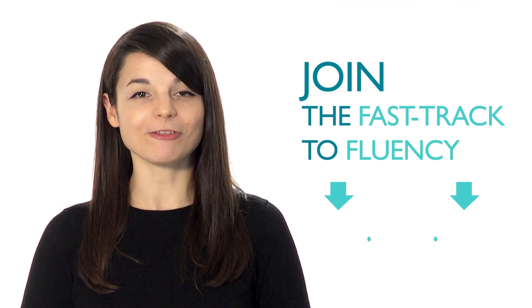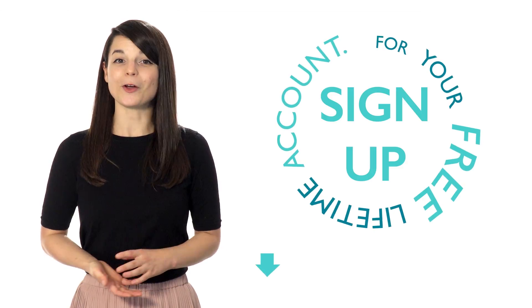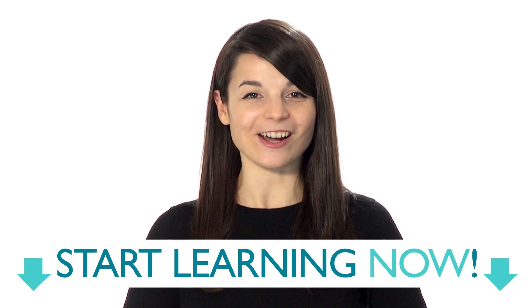There's no magical way to learn a new language overnight, but doing all of these can really help your learning process. If you're interested in getting on the fast track to fluency, sign up for your free lifetime account — no credit card required — and you'll get the best free online resources. Start learning now.